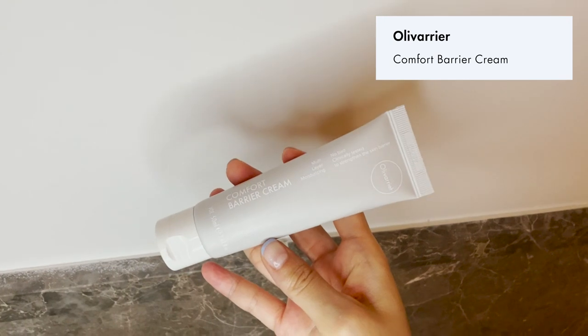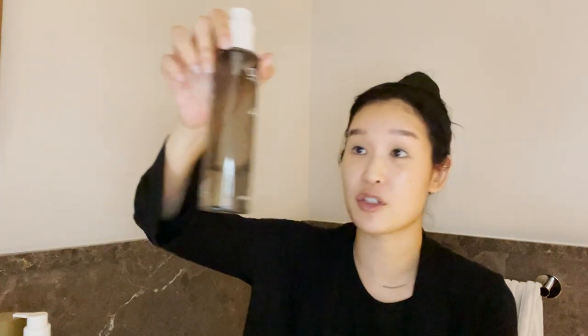To round out my routine, I'm locking in all those great ingredients with a moisturizer. This is the Oliverier Comfort Barrier Cream. I'm a big fan of this brand — I love the formulations and I'm almost done with their Wash Off Barrier Relief Cleanser too. This has been my saving grace for last winter when it was super cold, and I actually use it all over my body. I apply the Comfort Barrier Cream all over my skin, spread it out evenly, and gently pat it across my face and neck.